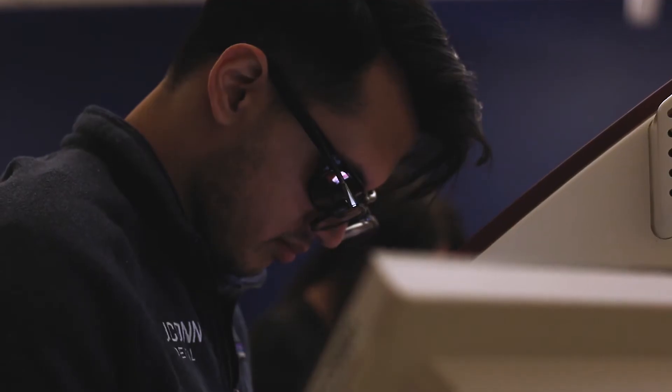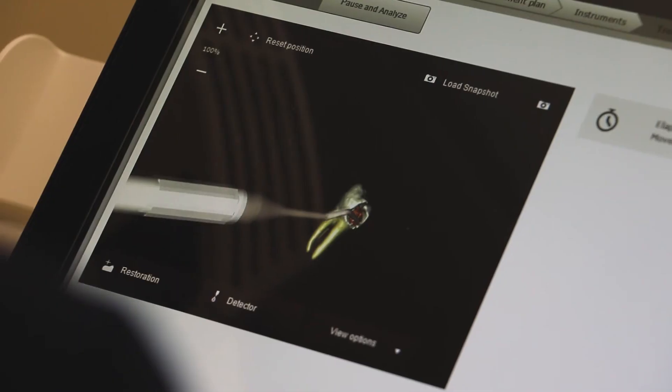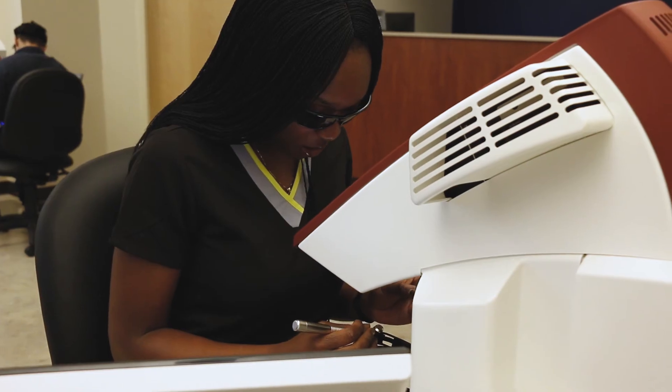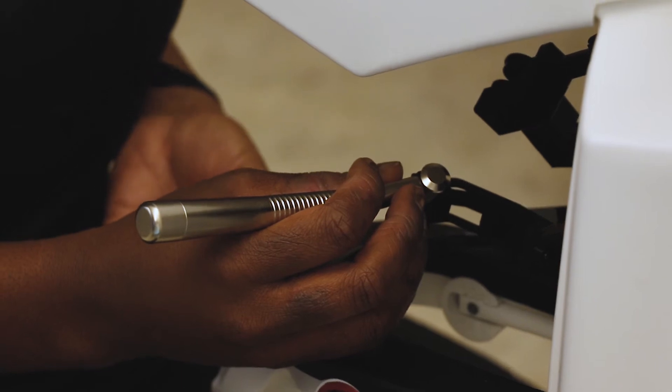It feels just like you're working in real life. And because you're wearing 3D glasses and because you're so focused, in your mind you're looking at it and you think, wow, this is a tooth — I'm working on a tooth. You can actually feel what the caries feels like, feel what it feels like to excavate, because you don't get that same feeling with plastic teeth. On a simulator, we can create multiple situations so that our students get more practice in different scenarios, because practice makes perfect.